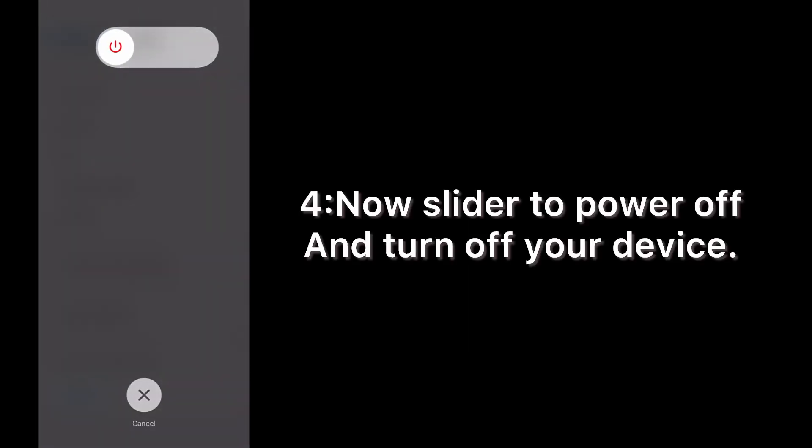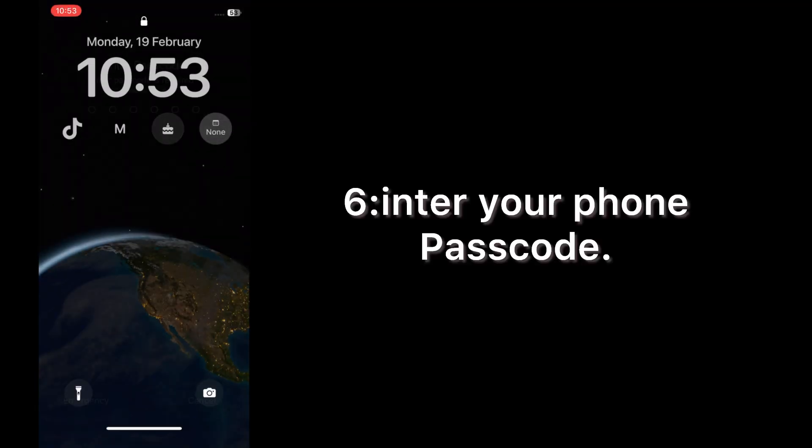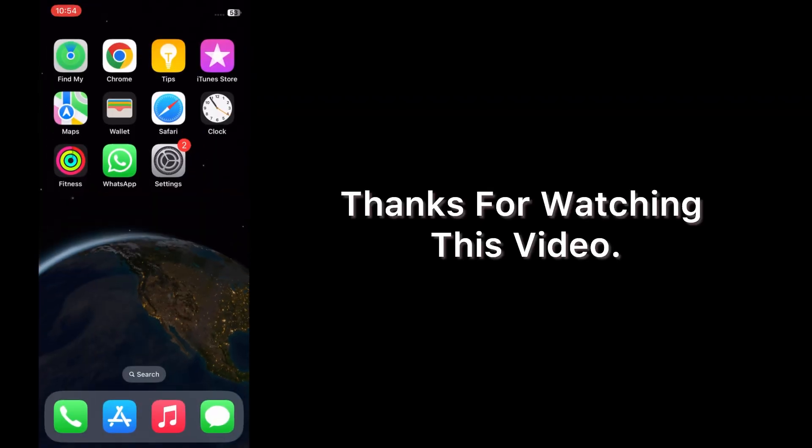Slide to power off and turn off your device. Then wait a few seconds and turn it back on. Enter your phone passcode, then wait a few seconds. Thanks for watching this video.